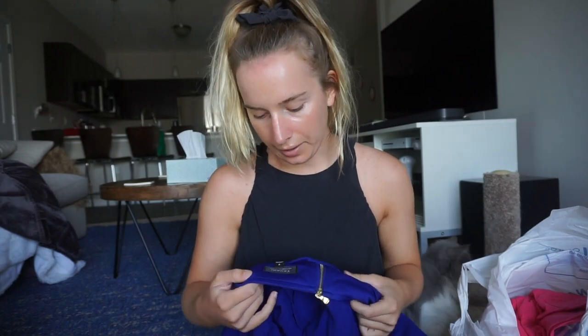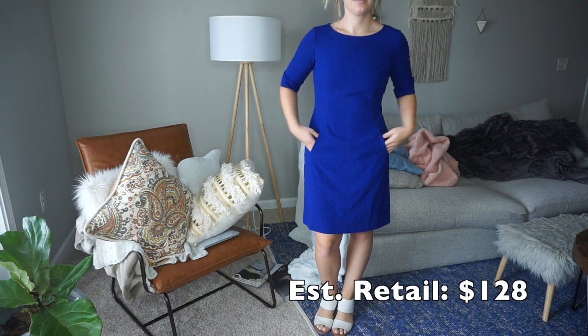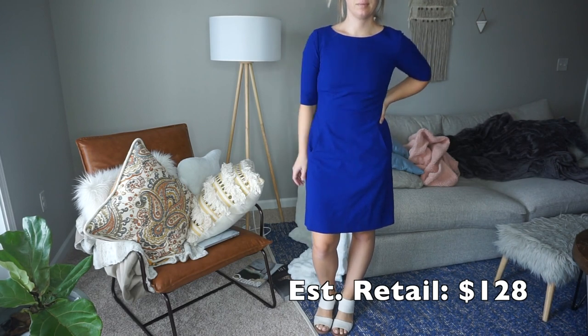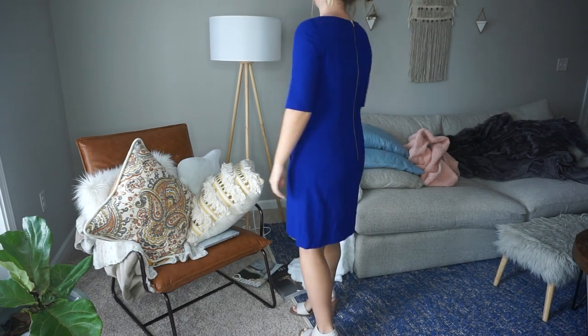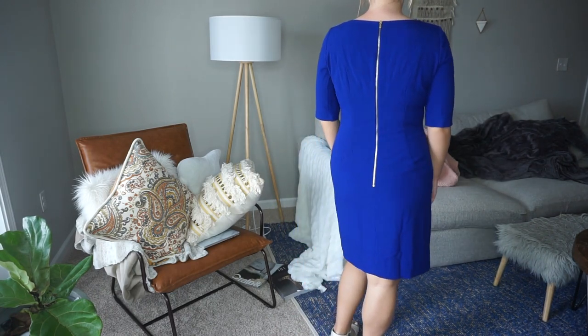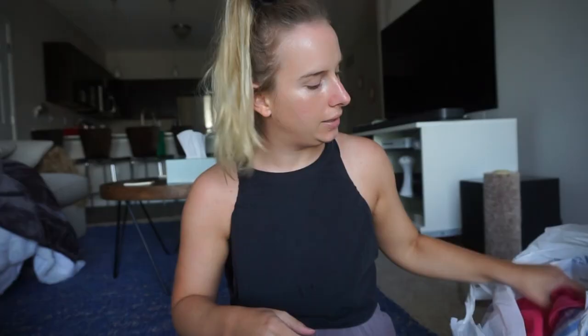I got a dress by Tahari in a size 6, which fits perfectly on me. It's just blue, goes down to my knees, it's classy, and I can wear it to work. I thought that was a great find.